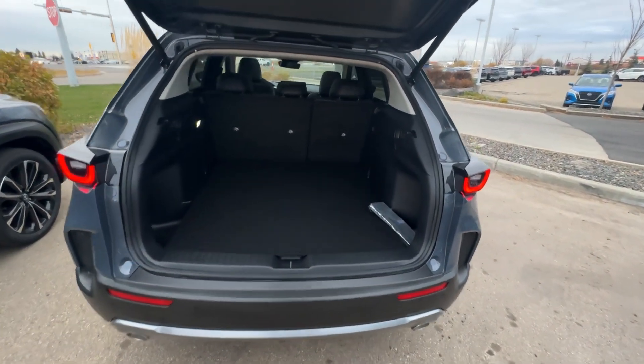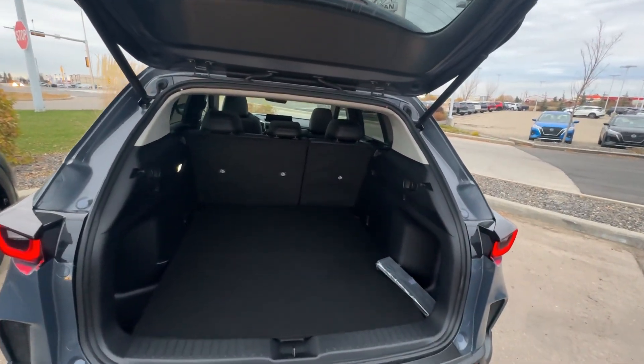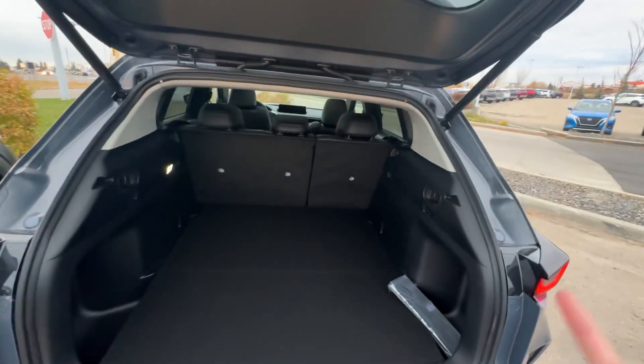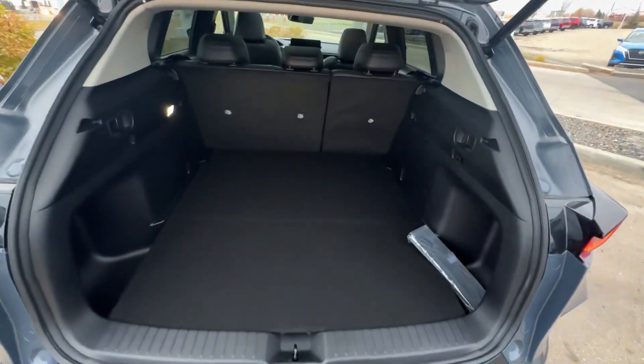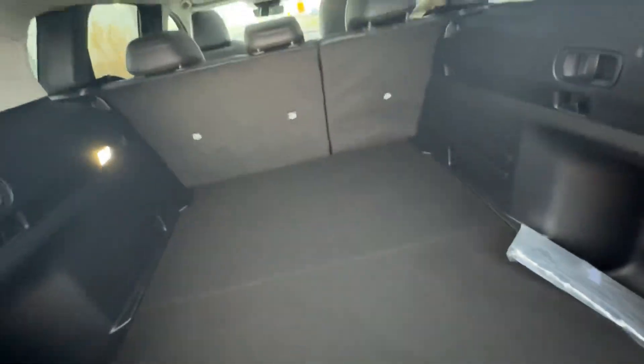This one is the fully loaded one, so you have front and rear parking sensors, 360 cameras, all of Mazda's anti-collision for the front and back, and same with your blind spot monitoring for the left and right hand side as well.